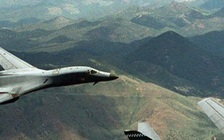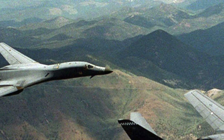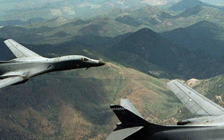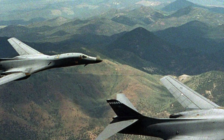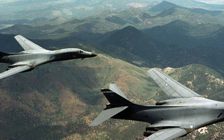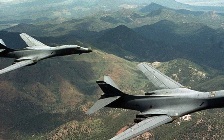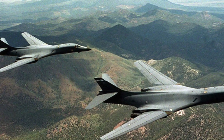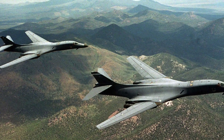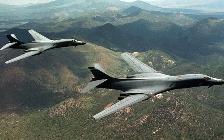The B-1B is powered by Ford General Electric F-101 GE-102 afterburning turbofan engines. Each can generate 17,390 lb-force (77.4 kN) of thrust normally and 30,780 lb-force (136.9 kN) with afterburner. These enable the B-1B to have an excellent range of 5,900 miles (9,400 km) and a service ceiling of 60,000 ft. The engine performance makes the B-1B capable of hauling a lot of weapons, with a massive payload of 125,000 lb (56,700 kg) internal and external ordnance, including three bomb bays for 75,000 lb (34,000 kg) of ordnance.